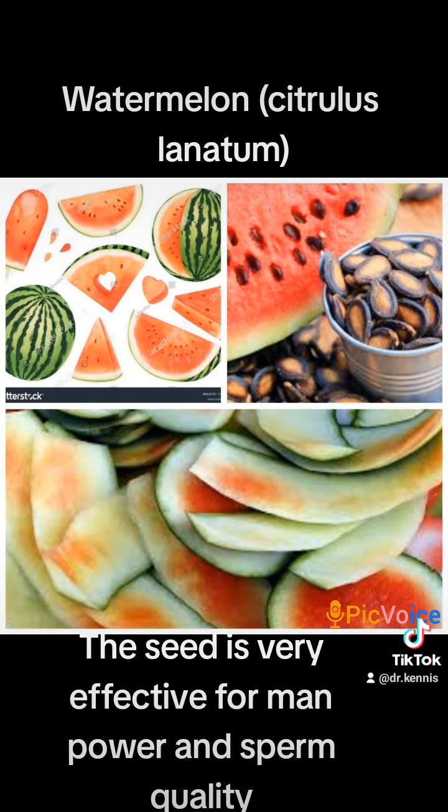Lastly, let's cover the health benefits of watermelon seeds. Many people throw away the seeds, unknown to them — mostly men — that they are very rich in micronutrients like zinc, magnesium, potassium, etc. They help boost libido in men and control blood sugar.